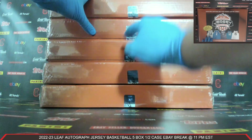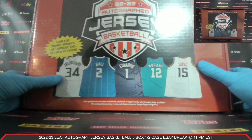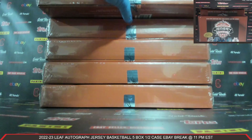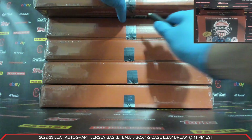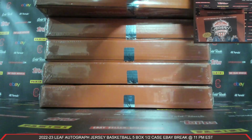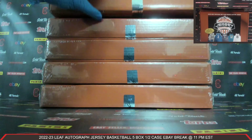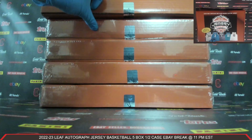We've got 1, 2, 3, 4, 5 boxes — 2022-23 Leaf Autographed Jersey Basketball. It's going to be a great break. We're really looking forward to this one. Let's get the plastic off of our first Autographed Jersey box here, guys. Autographed Jersey Box number one. Plastic coming off and cracking the seal. Good luck, everybody. Here we go.